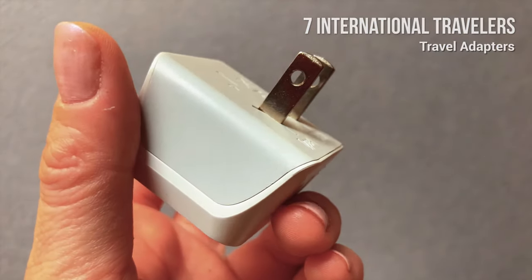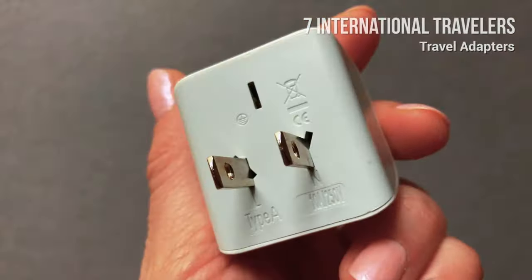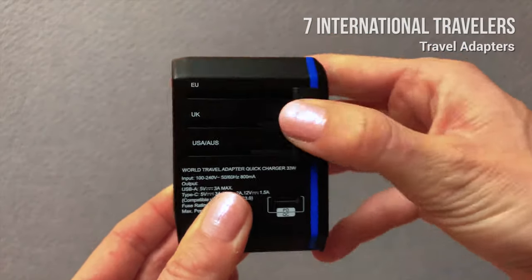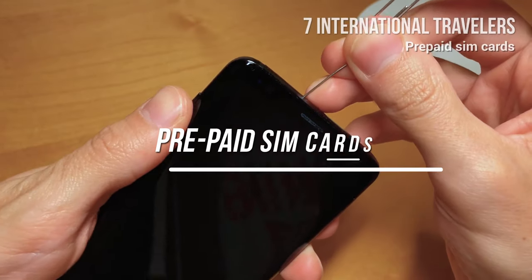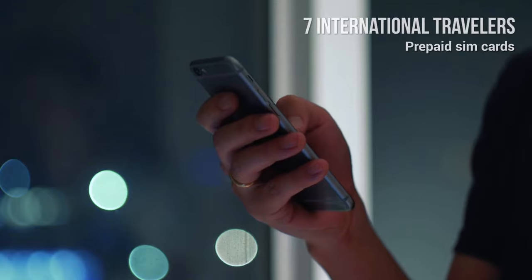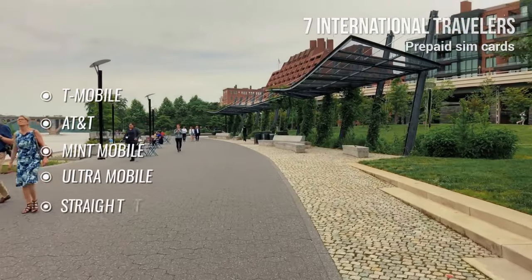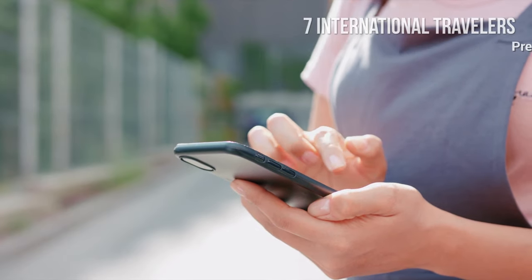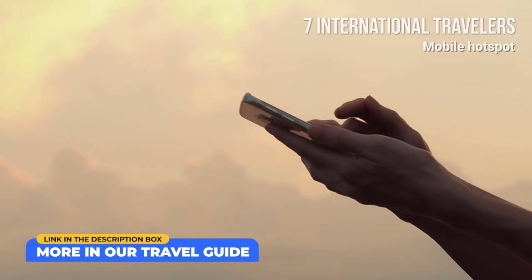Travel adapters: if you're coming from outside the US, you will probably need a special US travel adapter to charge your phone and other devices. If you travel a lot, consider buying a universal travel adapter that you can use in other countries too. Prepaid SIM cards: you can purchase a prepaid SIM card to access the internet on your phone. Local carriers include T-Mobile, AT&T, Mint Mobile, Ultra Mobile, and Straight Talk. Alternatively, you can consider renting a pocket Wi-Fi or a mobile hotspot.